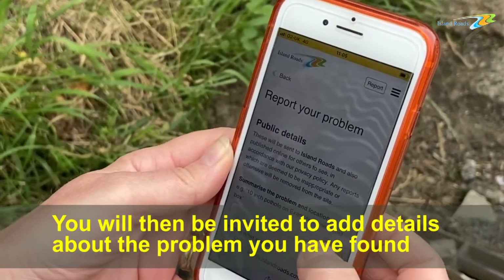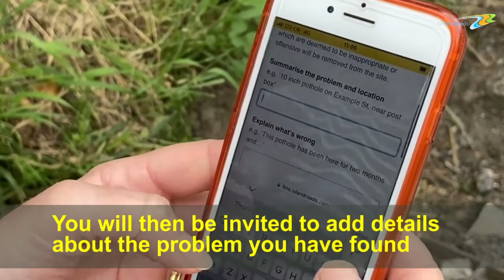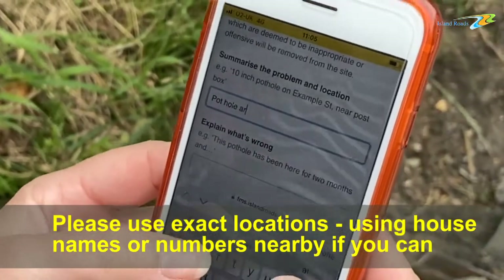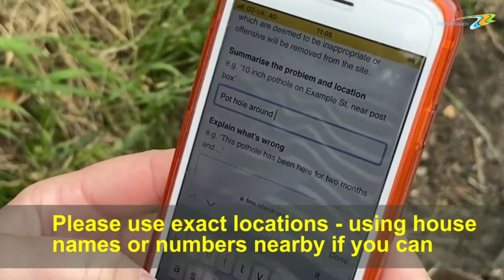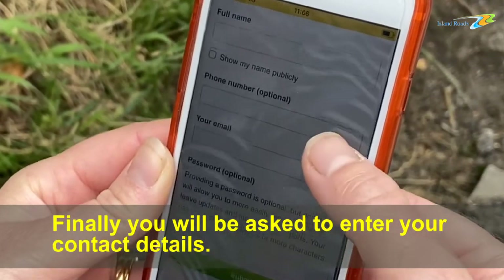You will then be invited to add details about the problem you have found. Please use exact locations, using house names or numbers nearby if you can.